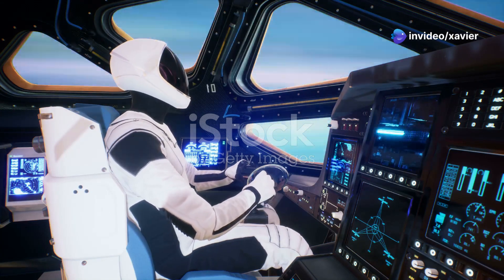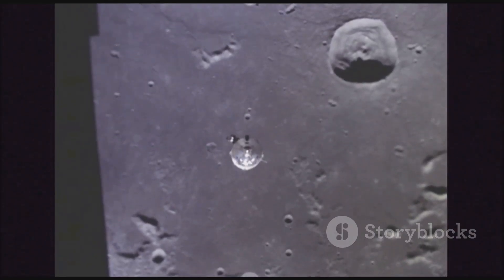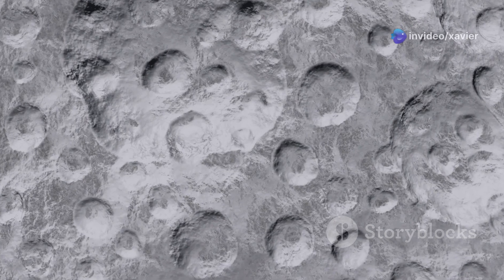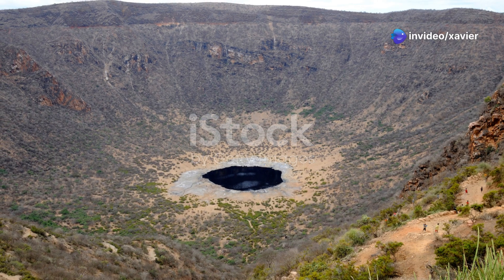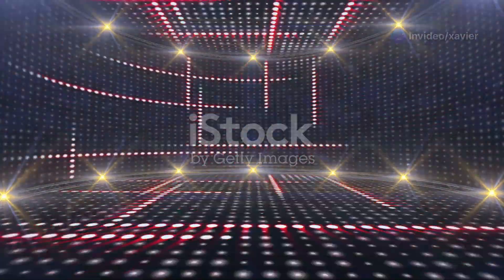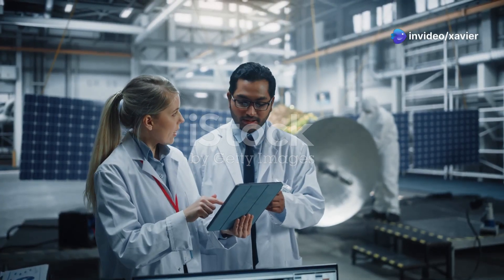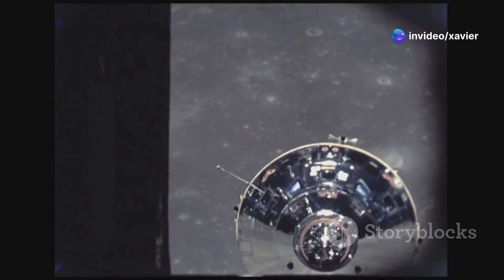To land safely, Blue Ghost One must perform a series of maneuvers to gradually lower and circularize its orbit, ensuring a smooth descent. The landing site is near Mare Crisium, a large dark plain on the moon's near side. Landing is scheduled for March 2nd, 2025, at 3:45 a.m. Eastern Time. The Firefly team will monitor every step, and success will pave the way for future missions.